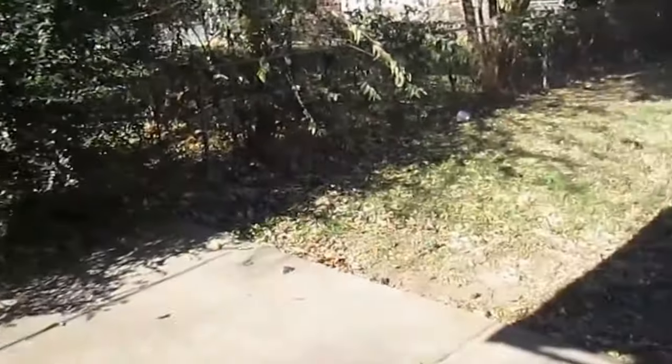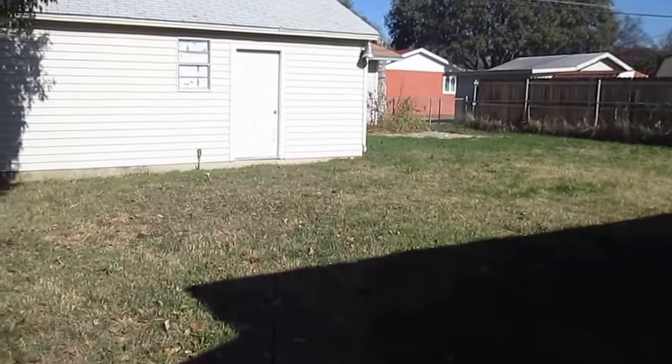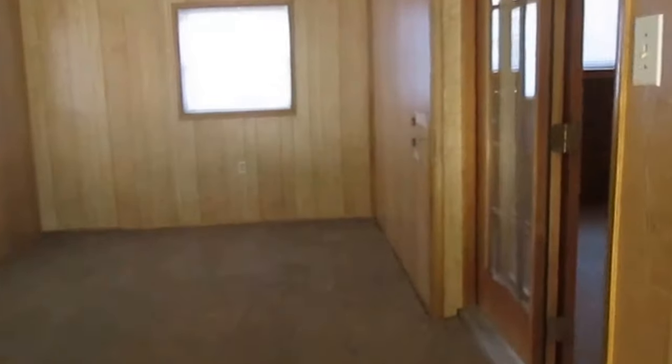It is a pretty nice size backyard — it's pretty big. If you like this property you can apply online at www.specializedrpm.com. Thank you and have a great day.